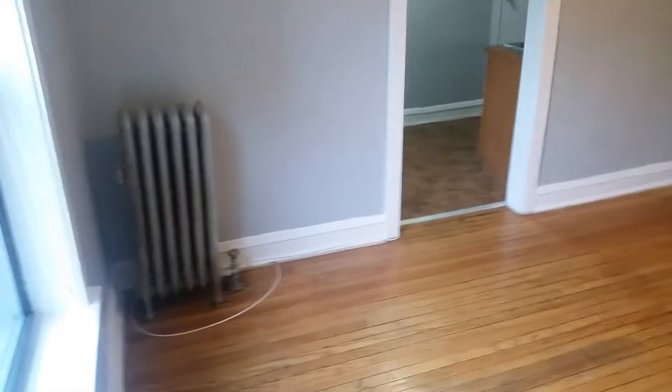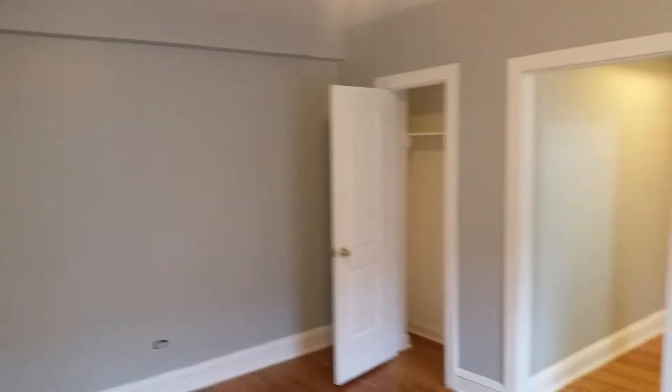I'll show you in a moment — it's the second closet. They've got to replace the facing on that outlet there. Pretty good, really warm in here — always a good thing.